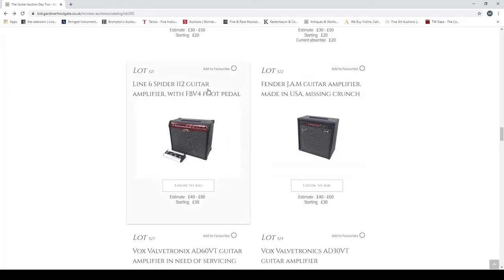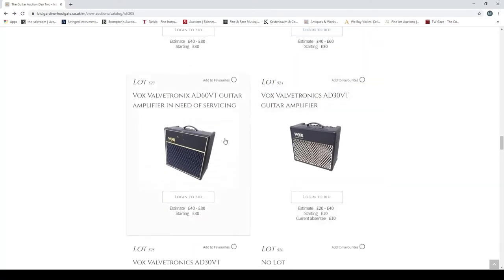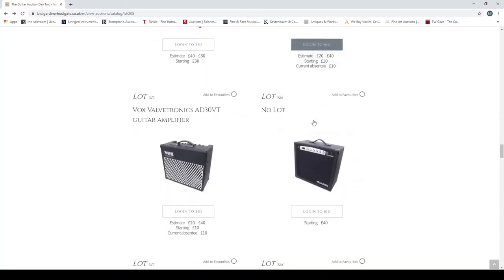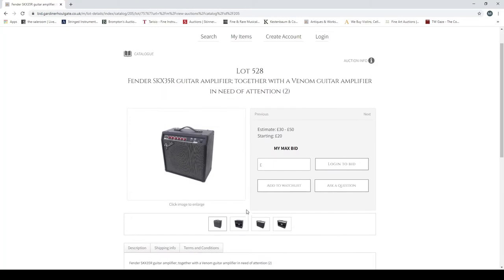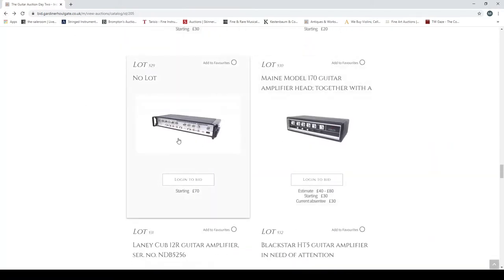A Defender Perform 1000 guitar amplifier, Line 6 Spider 3 15-watt guitar amp — lots of them. I've tried a few of the old Line 6 amps back in the day and didn't like them, but maybe the new stuff is good. A Vox Valvetronix AD60VT, a Vox Valvetronix AD30VT guitar amplifier in need of servicing. A Custom KJ GA65 guitar amp, a Fender SKX 35R guitar amplifier together with a Venom guitar amplifier in need of attention.